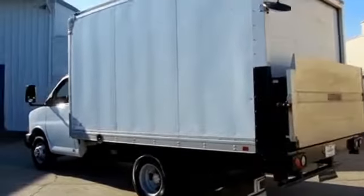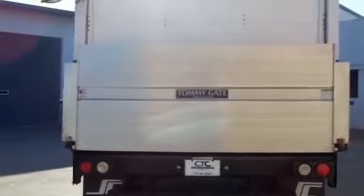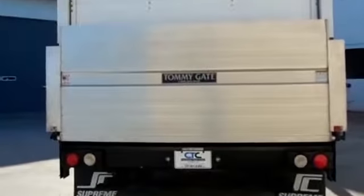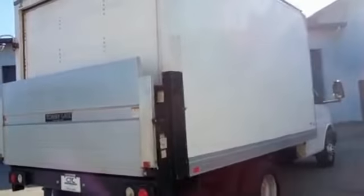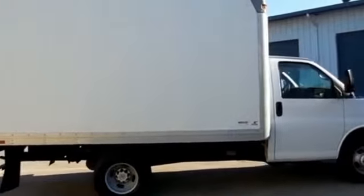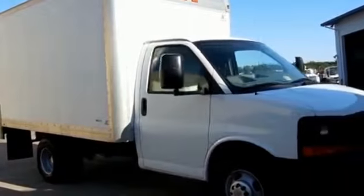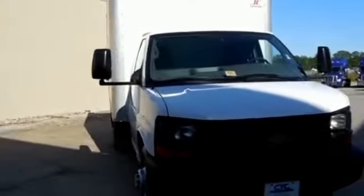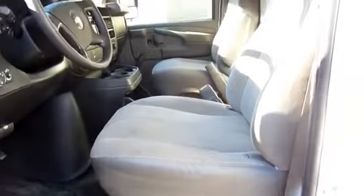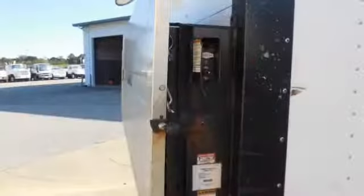The features include anti-lock brakes. On the inside, you'll find a trip computer, air conditioning, and AM-FM stereo. Rest easy knowing this vehicle comes with a Carfax Vehicle History Report from Carfax, the most trusted provider of vehicle history information. Great quality at a great price. Call or click to contact us today.